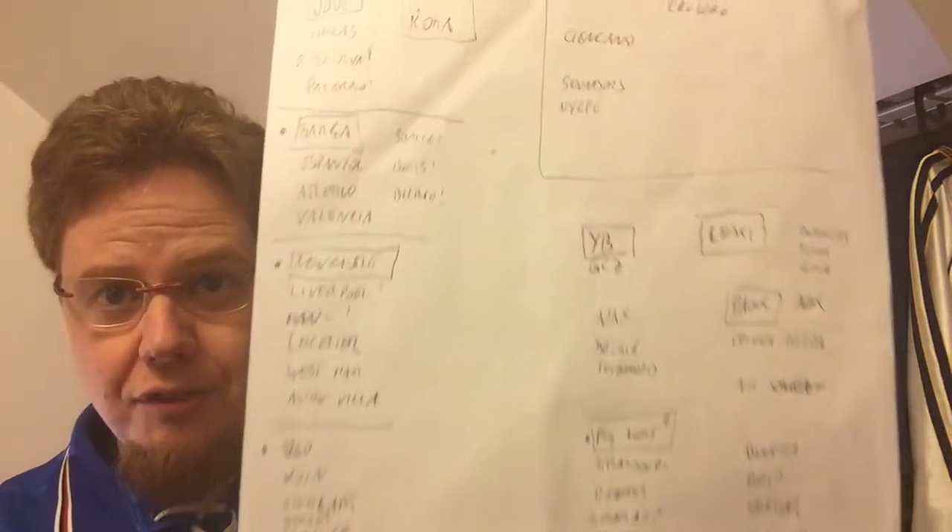Wearing my new Sampdoria shirt here with the classic ERG sponsor. The topic is my top 10 club shirts that I want to have, and honestly this list was like pulling teeth — it wasn't as clear as my national teams list. I jotted down teams I would like to have, tried to make some order, and figured it out — it was quicker for me with national teams.